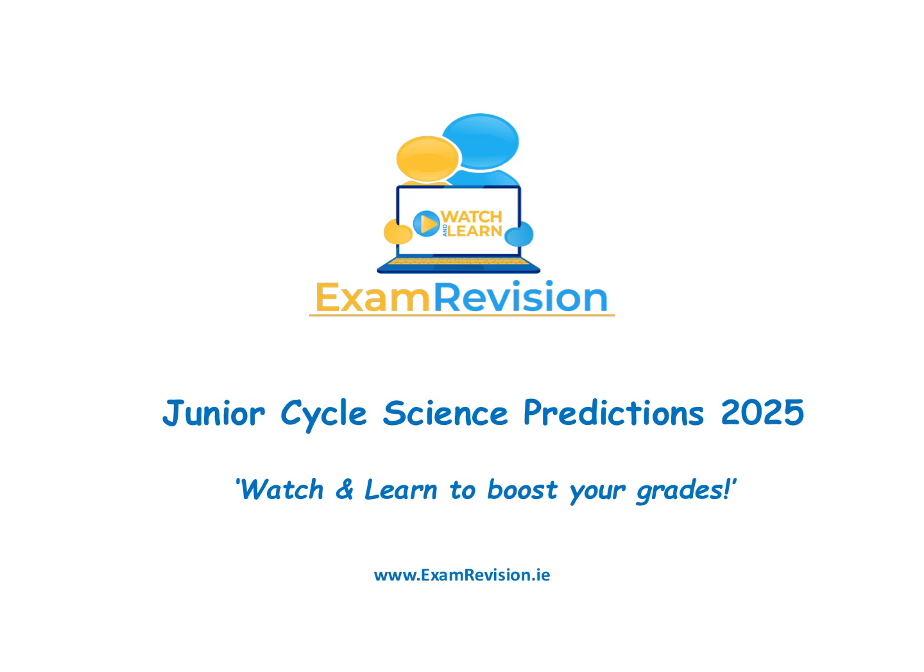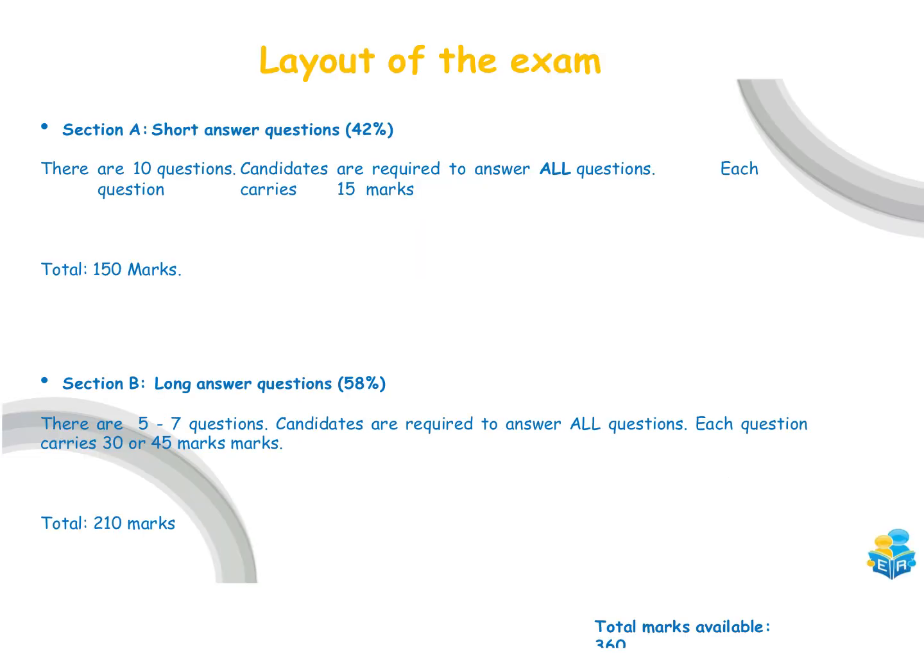Hi everyone, and you're very welcome to this year's Exam Revision Junior Cycle Science Predictions for 2025. Before we get into my predictions for the exam this year, I just want to give a quick overview of the layout of the exam and what you can expect when you get into the exam in June.